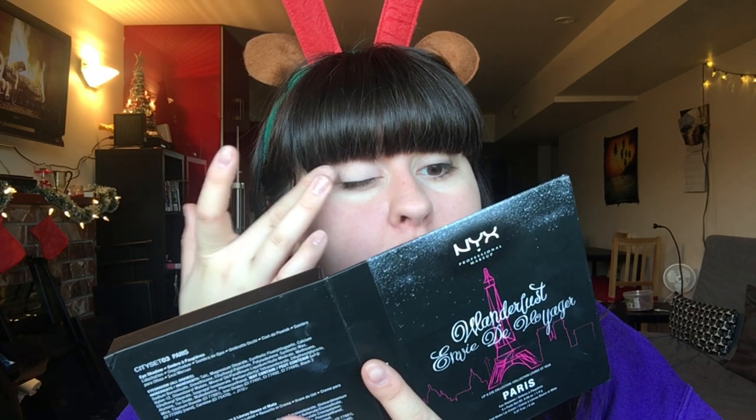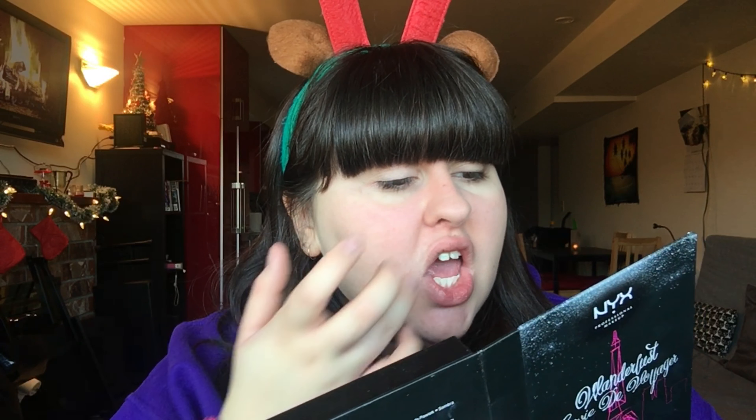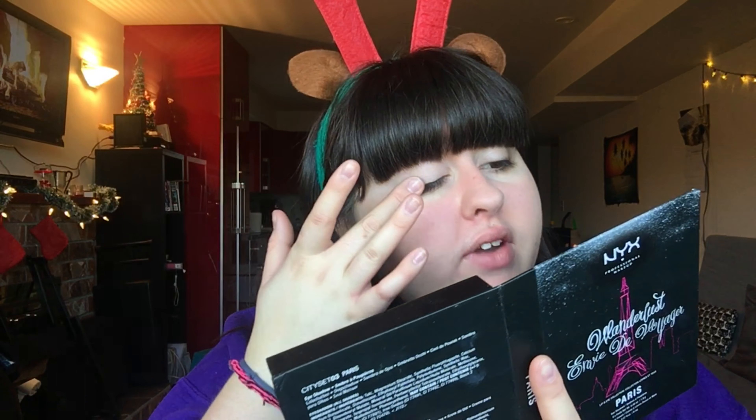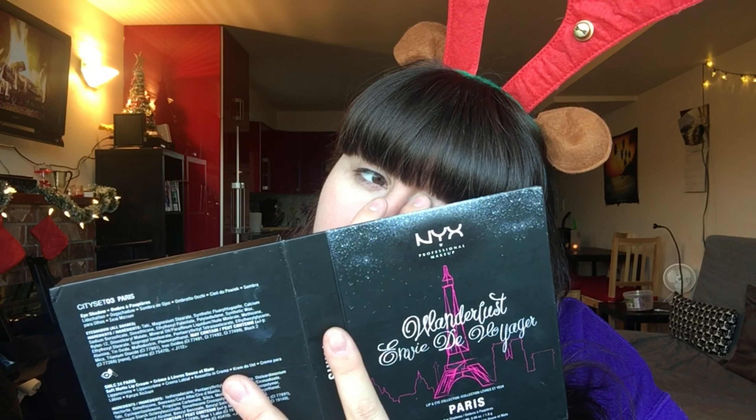Using the same palettes as I did for my Christmas look. I should tell you what kind of makeup look I'm doing — I am doing a Christmas evening look. You can wear this in the day, but if you're not as bold as I am, you might just want to go for an evening look. I'm gonna use this palette and Cusco's Poison.